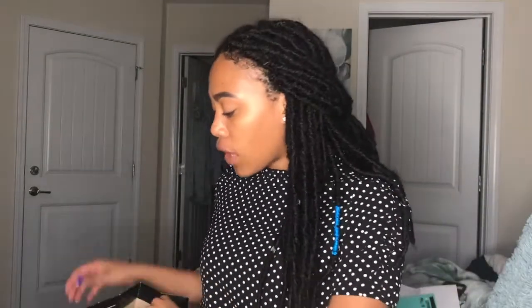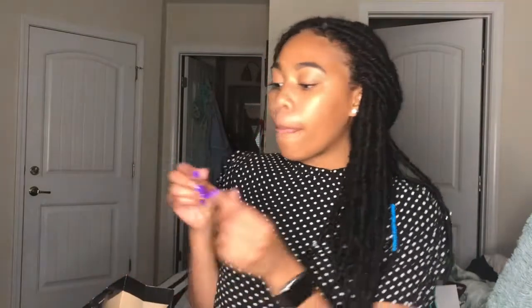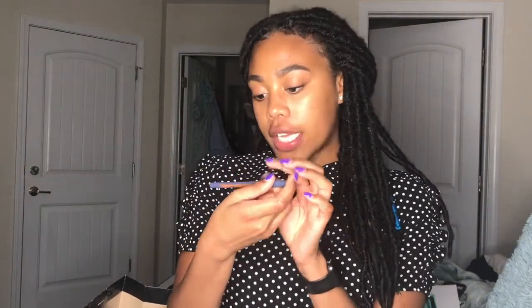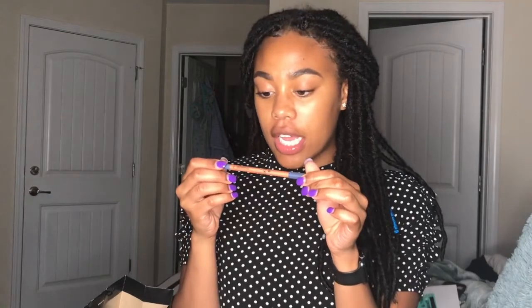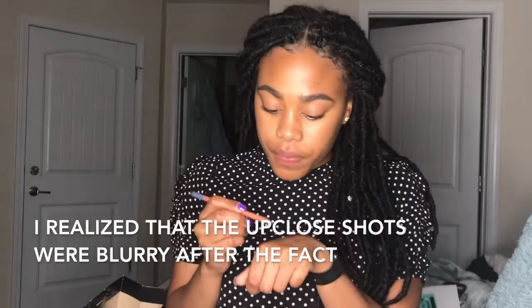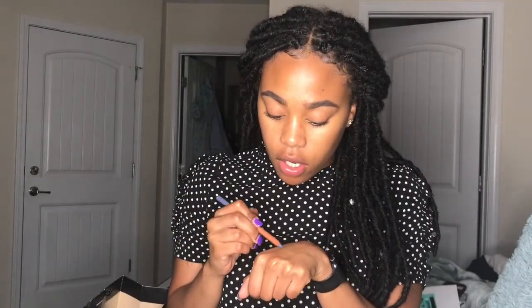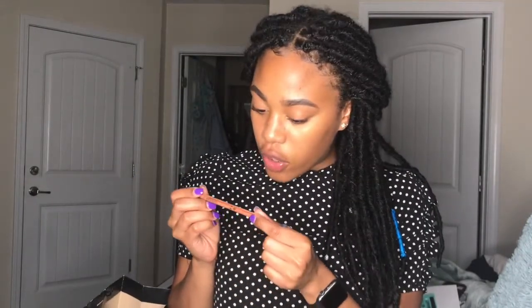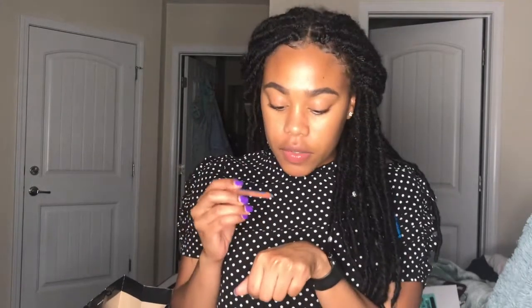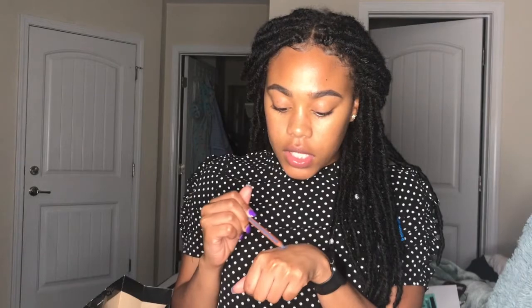I got this super cute Makeup Forever Artist Color Pencil in shade 200 Endless Blue. I'm pretty sure it's multi-usage — it can be a lip liner or an eyeliner. This is so cute, it's really pigmented. That'd be really cute on my lips.